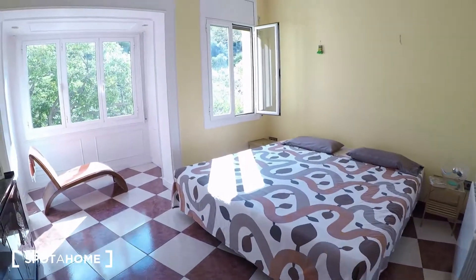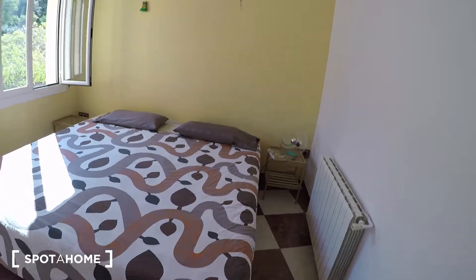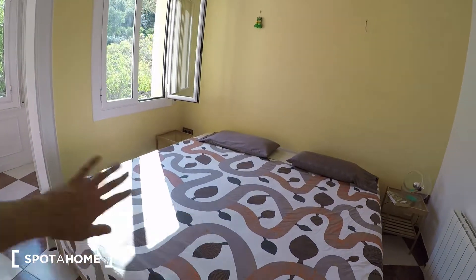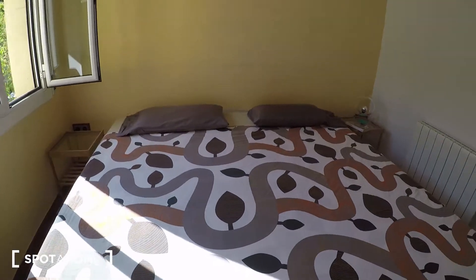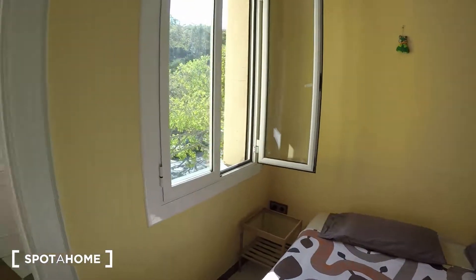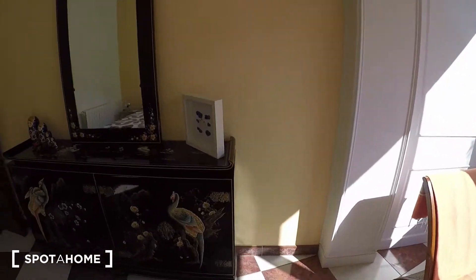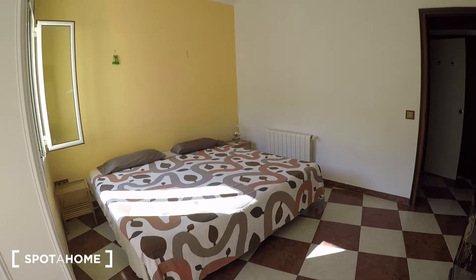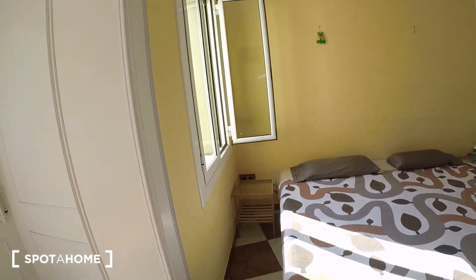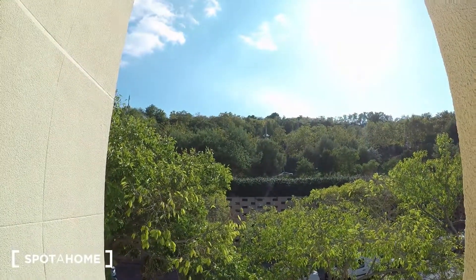Let's go take a look at bedroom number 3. It's a really bright room, as you can see. There is a really big double bed. From here we can see Montjuïc, the park.